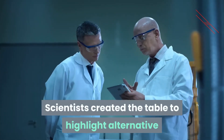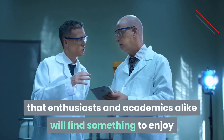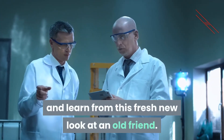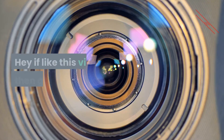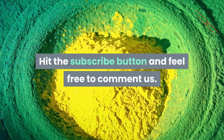Scientists created the table to highlight alternative ways to illustrate the laws of nature, and hope that enthusiasts and academics alike will find something to enjoy and learn from this fresh new look at an old friend. If you liked this video, give it a like, hit the subscribe button, and feel free to comment.